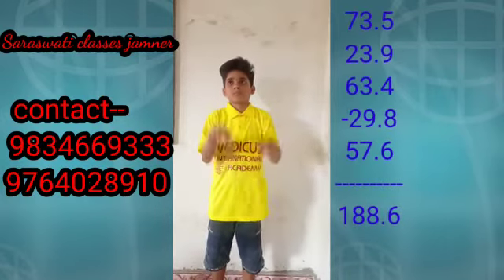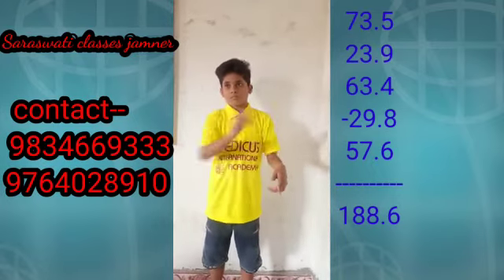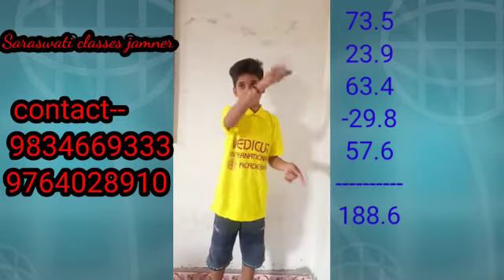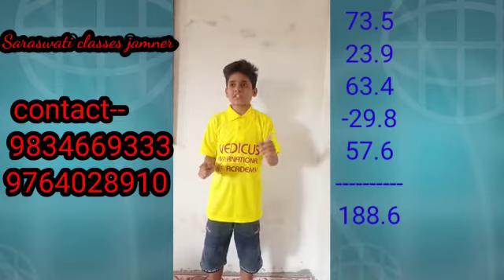73.5, at 23.9, at 63.4, less 29.8, at 57.6. Answer. 188.6. Very good.